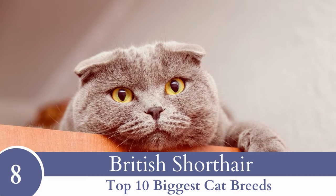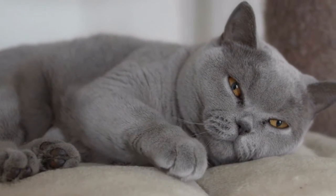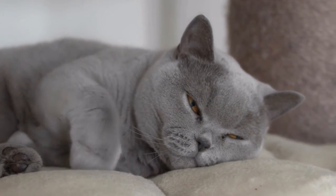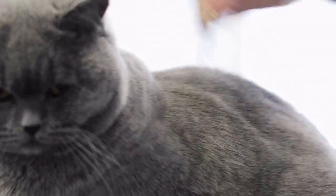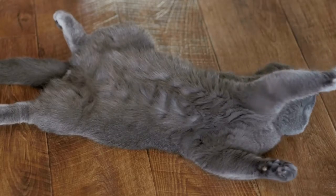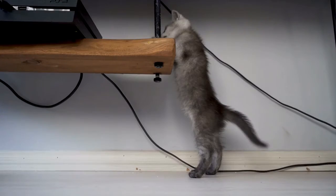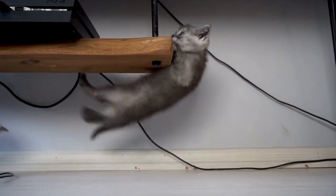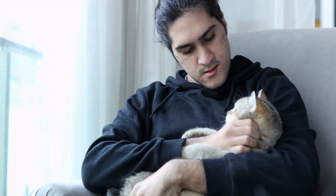Number 8: British Shorthair. Weighing approximately 9 to 17 pounds and full to the brim with British reserve, the British Shorthair cat has a soft voice and is a low-maintenance companion. While not highly loving, the British Shorthair usually gets along just fine with everyone. They are laid back and will put up with other pets. Even though they might not actively look for snuggles at all opportunities, they are content to be swept up for a nice cuddle.